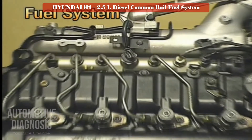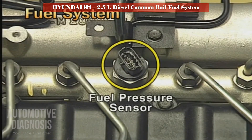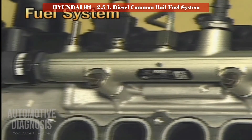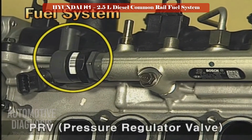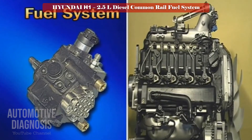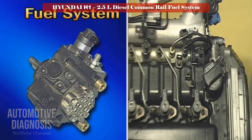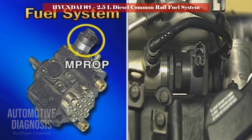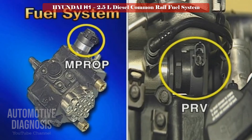The common rail of the new H1A engine is equipped with a fuel pressure sensor and a pressure regulator valve (PRV) controlling the fuel pressure at the outlet port. The ECM controls the maximum pressure to lower than 1,600 bar using the MPROP at the inlet port and the PRV at the outlet port.